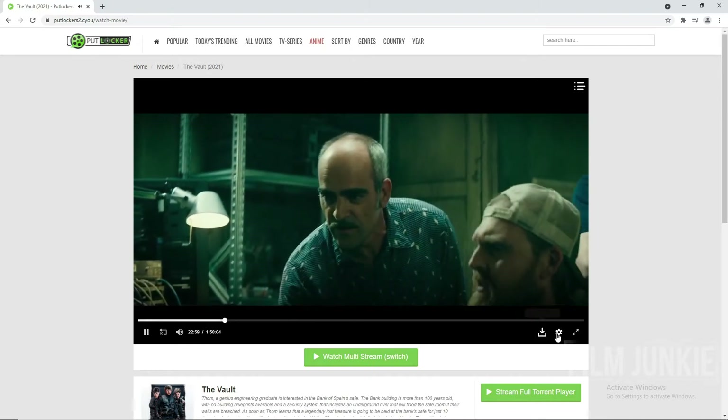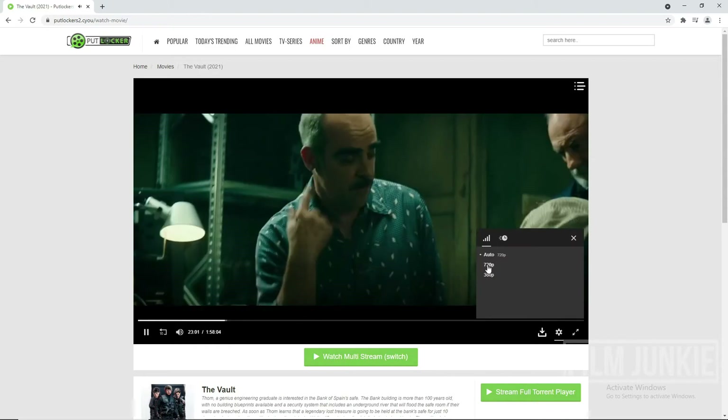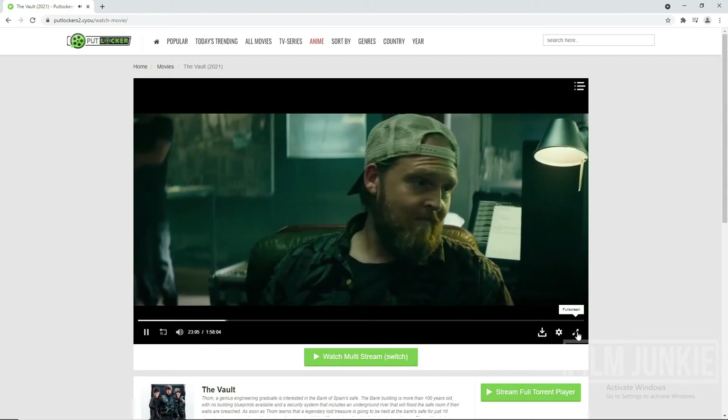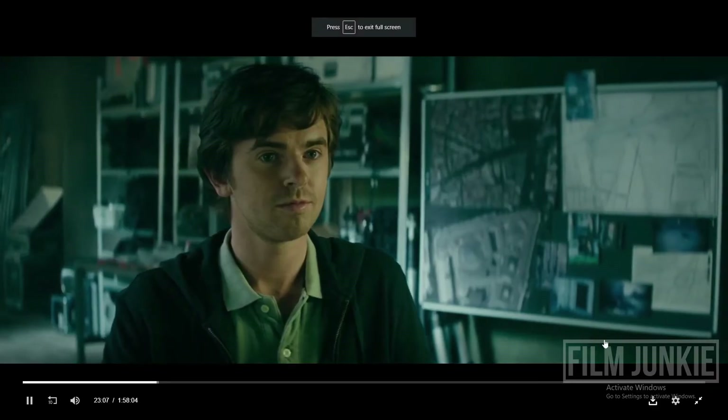Here you have the option to download the movie. In the settings, choose the quality you desire, and also maximize to watch in full screen.